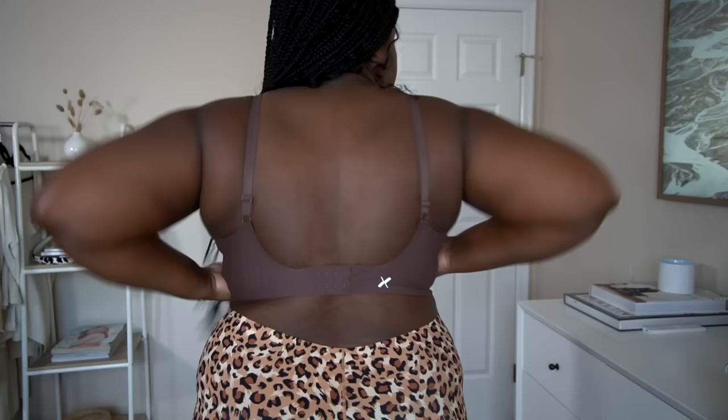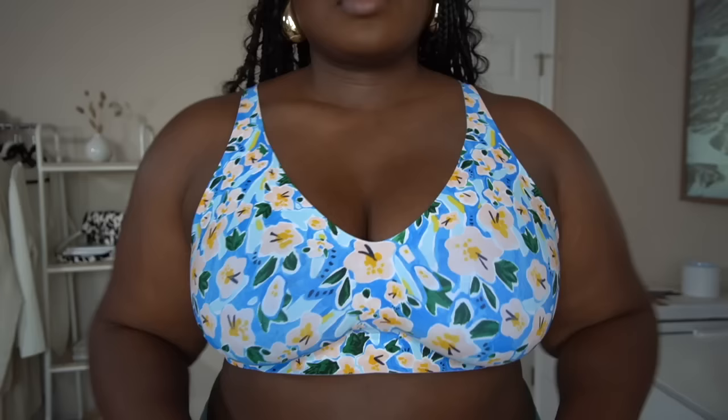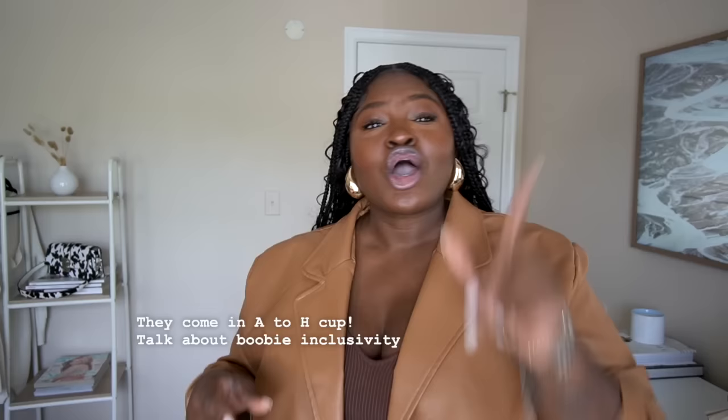It would be crazy to end this without sharing one of their best sellers — the Revolution Bra, which was actually inspired by a customer who wanted a comfortable bra that was supportive. It's a wire-free bra that's buttery soft while having built-in wireless support technology, and the best part for my busty girls is it goes from an A to H cup. Tell me they didn't think of everything.